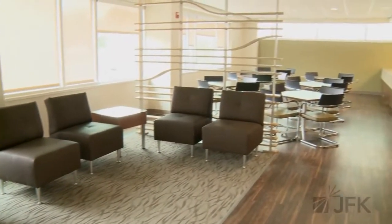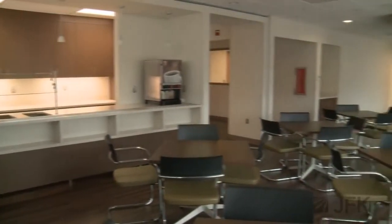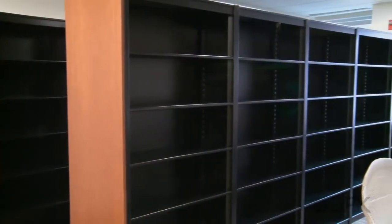The new Physicians Lounge provides medical staff physicians with a comfortable spacious area. Adjacent to the Physicians Lounge are comfortable quiet dictation areas as well as a new medical library.